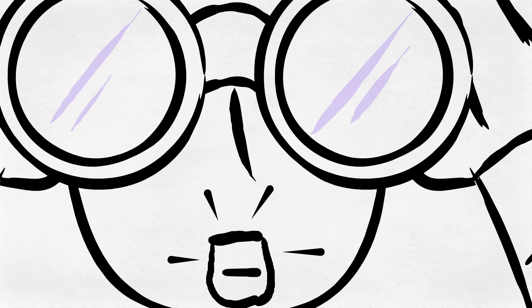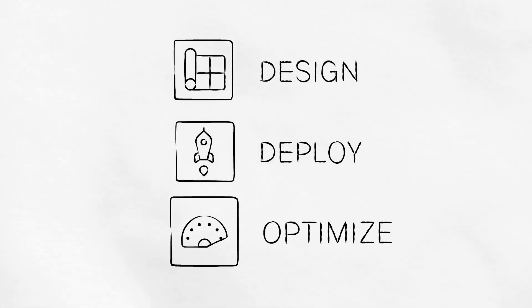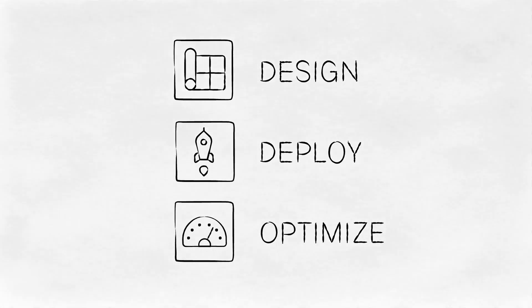Let's walk through how the new Citrix app delivery and security service helps you design, deploy, and optimize across the application delivery lifecycle.